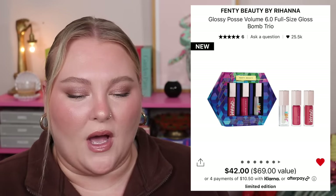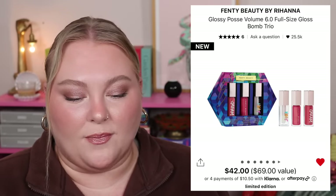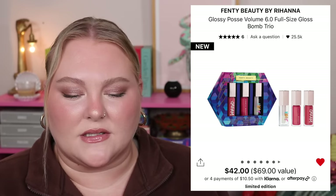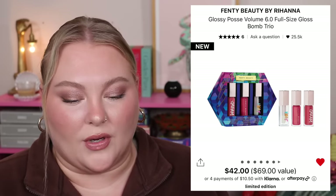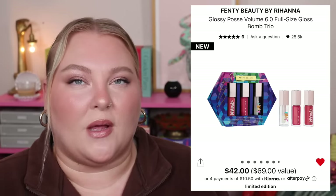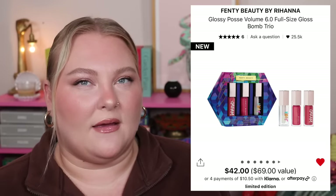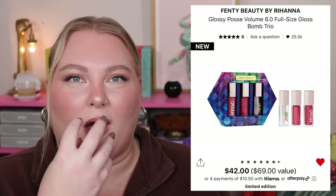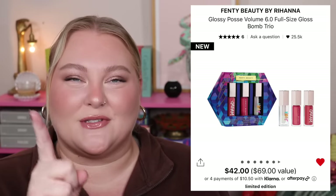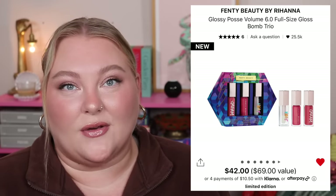The Glossy Posse Vol. 6 is $42 with all full sizes, which could be a decent value. You're getting three different formulas: the Gloss Bomb in Fenty Glow (a classic), Pink Dragonfly in a cream formula, and Glass Slipper Heat — a clear plumping formula. The heat balms from Fenty definitely plump; they're more of an intense experience. You feel the blood coming to your lips. The cherry heat one is a beautiful light tinted red.